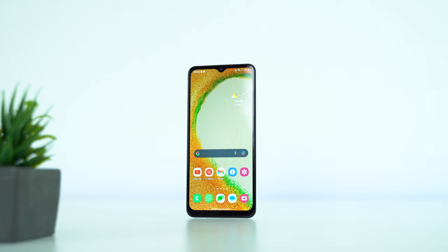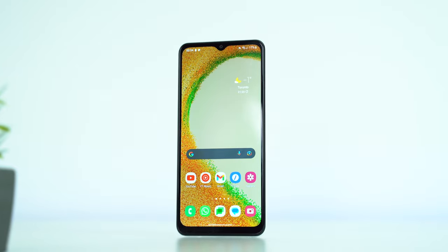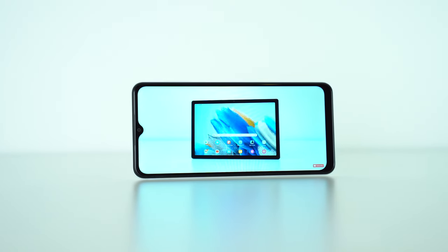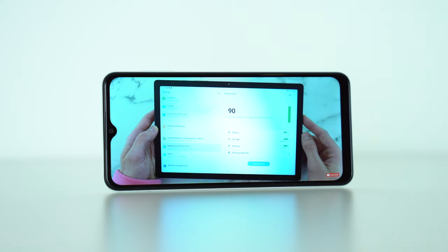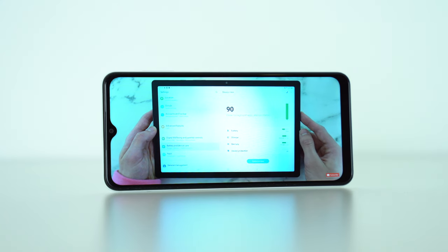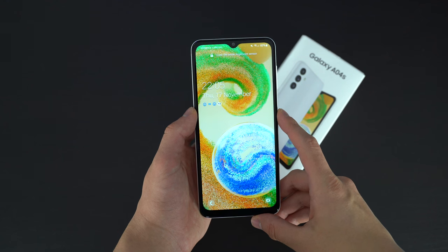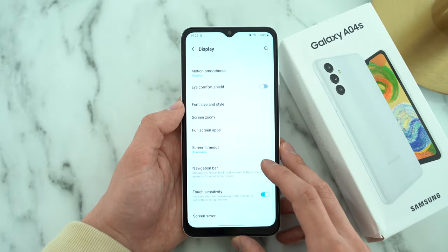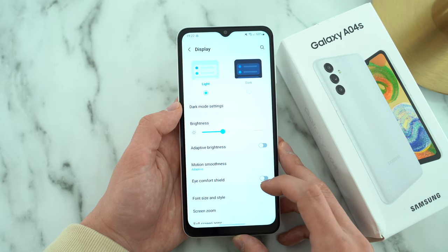On the A04s, Samsung used a PLS LCD display with a pixel density of 270. This is the lowest resolution I would recommend at 1600x720 pixels. I forgive Samsung for going this low on the resolution because we get a 90Hz refresh rate panel on a phone that's this affordable. I don't mind the range of 390 to 400 nits peak brightness even when I'm outside, and the colors are good — not color accurate, and we can't change it from standard to vivid mode like on the Galaxy S series, but the colors are pleasant to look at.